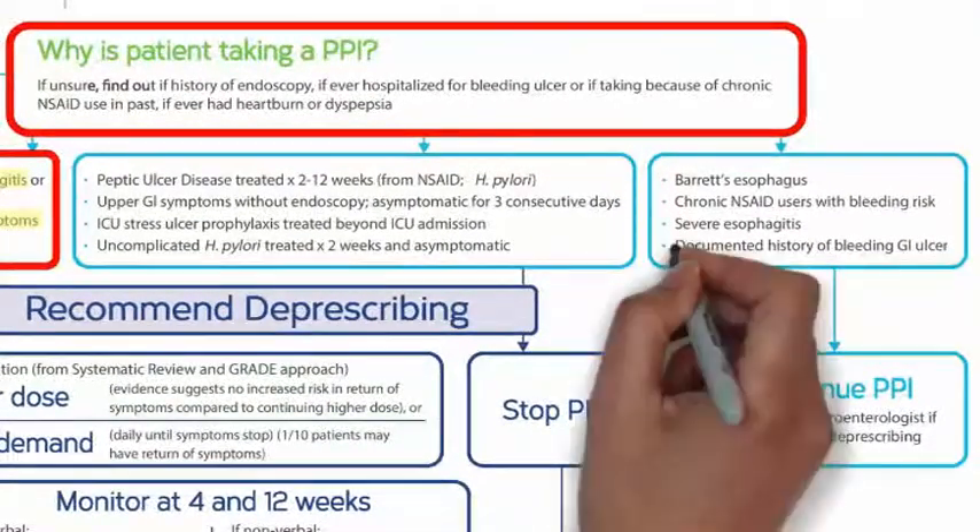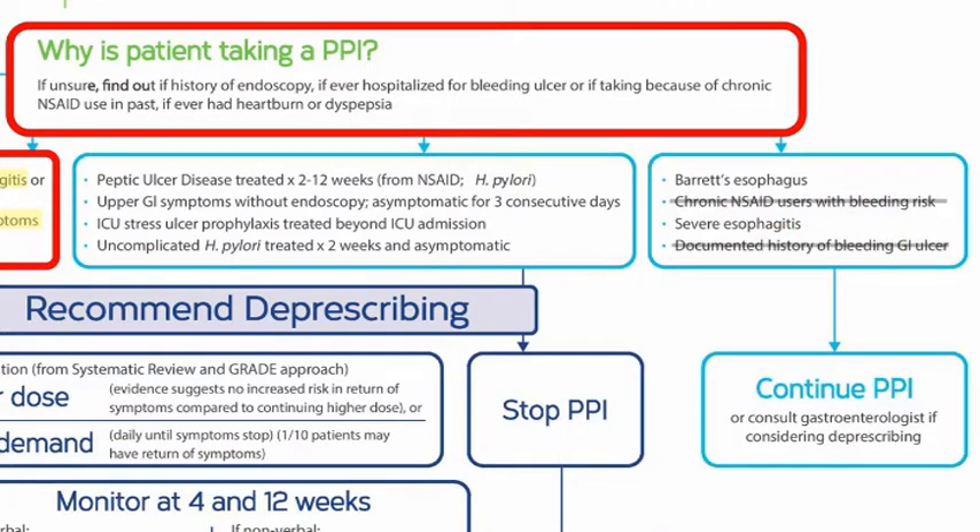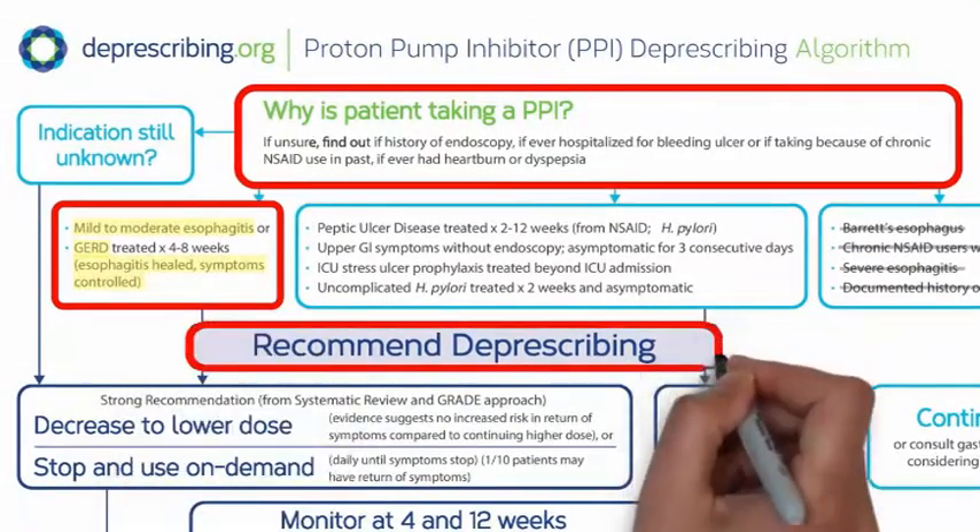You confirm with her that she has not had a bleeding ulcer, isn't taking non-steroidal anti-inflammatory drugs chronically, and has not been told she has Barrett's esophagus or severe esophagitis. After two years of treatment with no symptoms, Darlene is a good candidate for deprescribing.